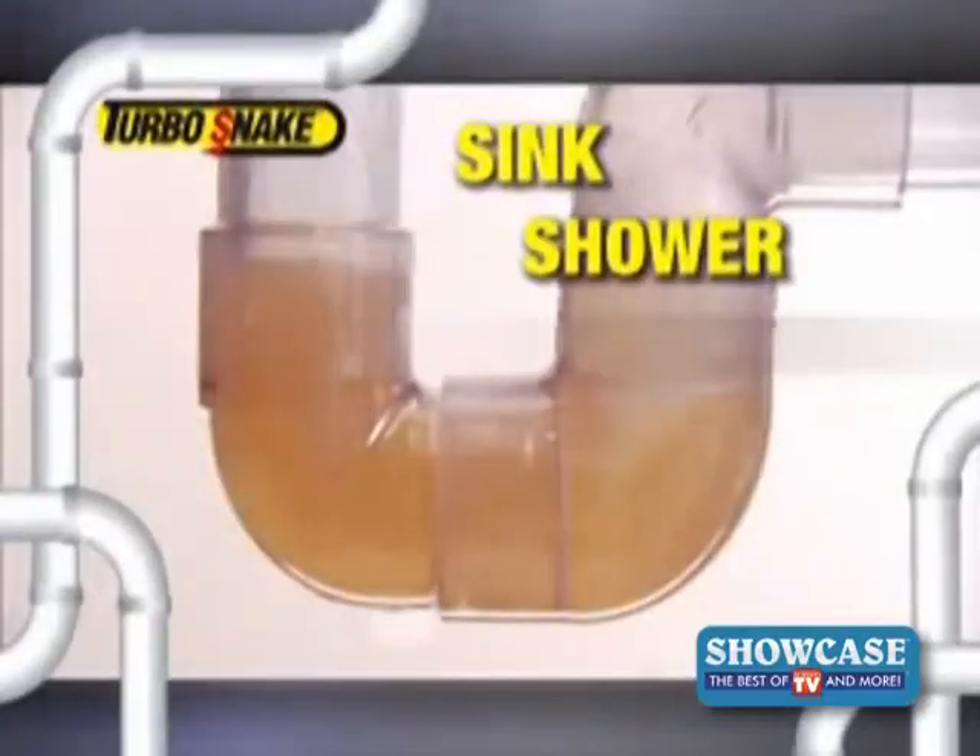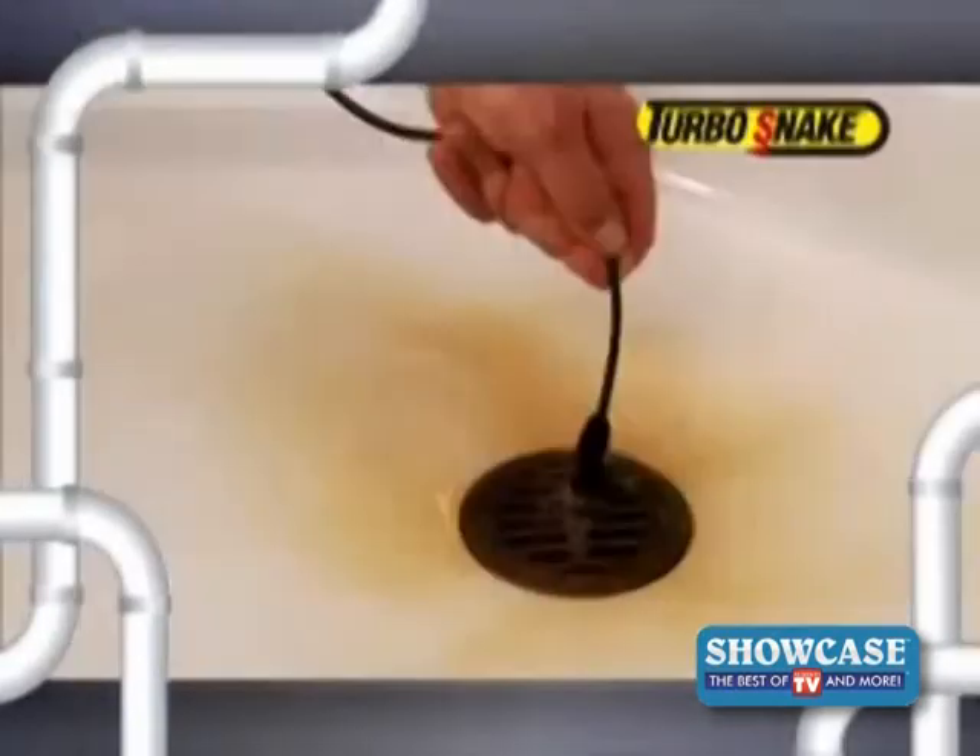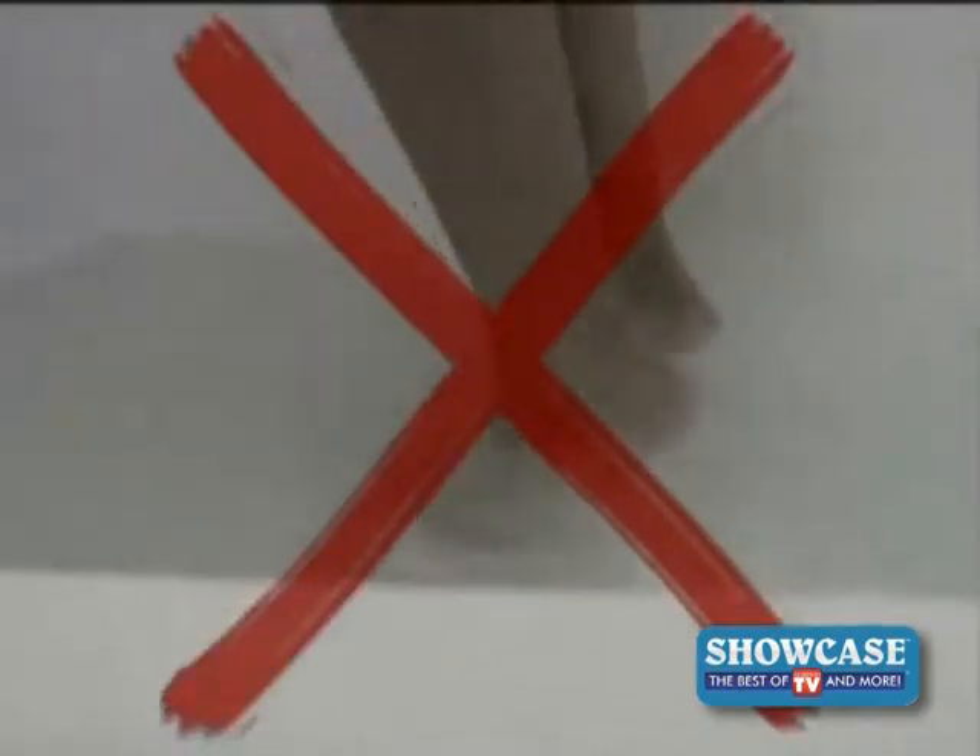Whether it's a sink, shower, or tub — any clog, big or small — the Turbo Snake grabs them all. So stop living with slow-moving drains, and stop waiting for an expensive plumber to fix the problem.